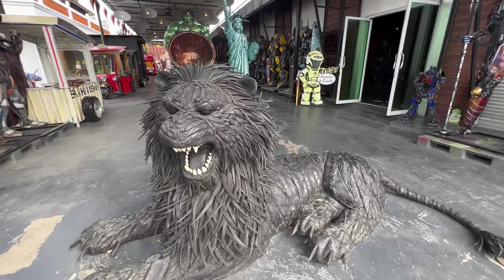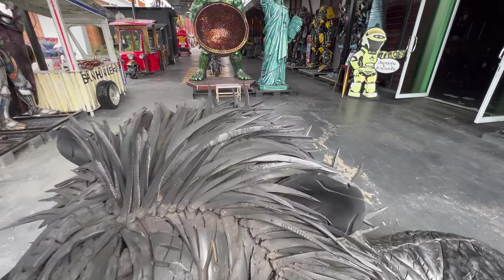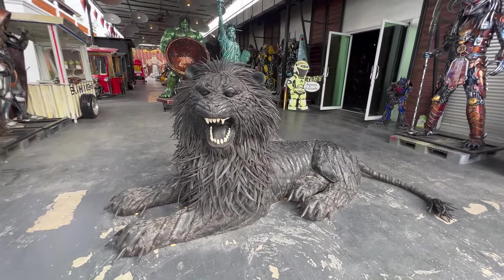These are just so impressive to me. This entire thing is not made of regular materials — the whole thing is made of used car tires, shredded and made to look like fur. It's absolutely crazy.